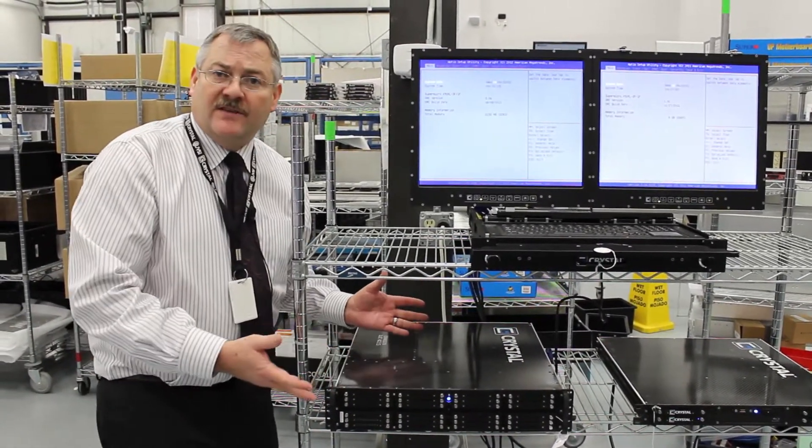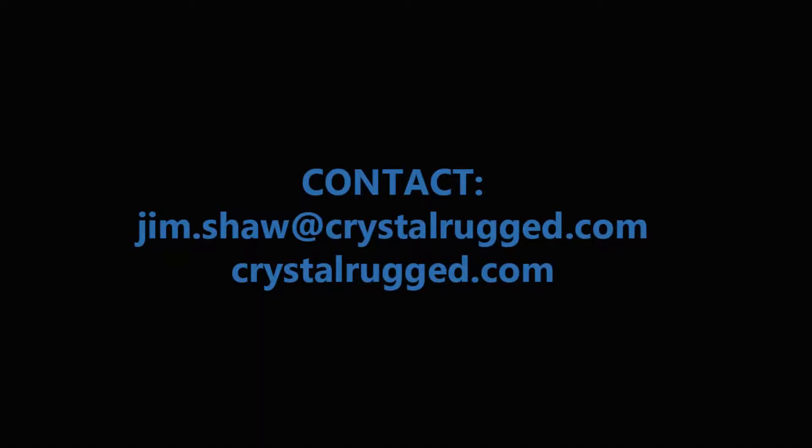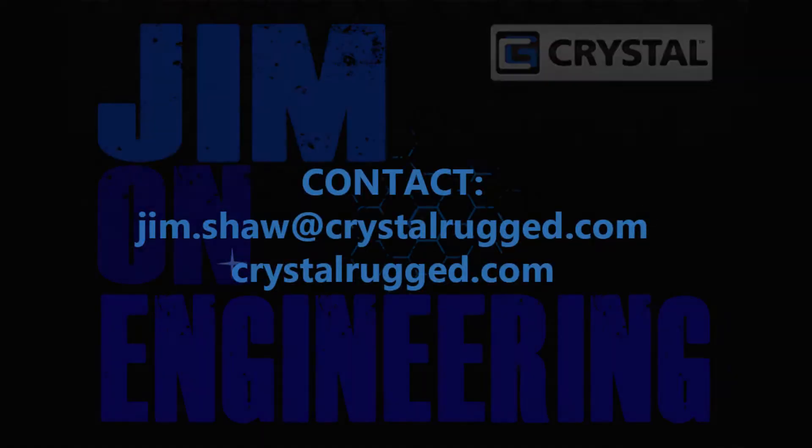This has really got virtualization written all over it. Join us next time for another shiny object at Crystal Group.